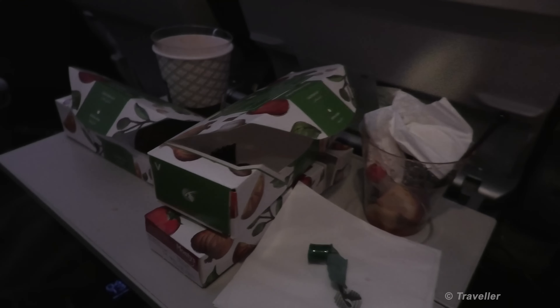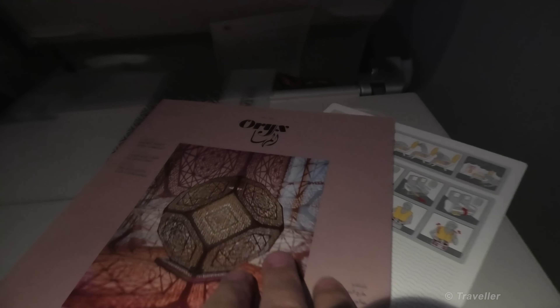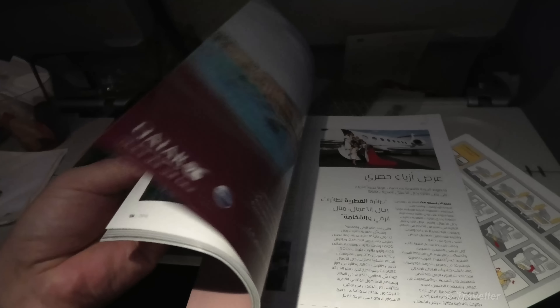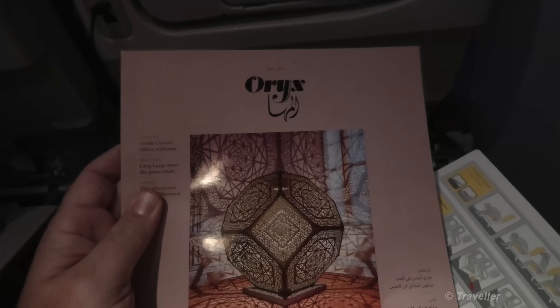Breakfast is coming in a few hours time. While we wait for breakfast, let me show you a few magazines. Magazines all come in a nifty little plastic cover, which is quite a good thing to keep them all together. I don't have the duty free magazine so we're just going to have a look at the Oryx in-flight magazine. The back end of the magazine is written in Arabic and as we come towards the middle section it's also in English. Lots of articles and lovely features.